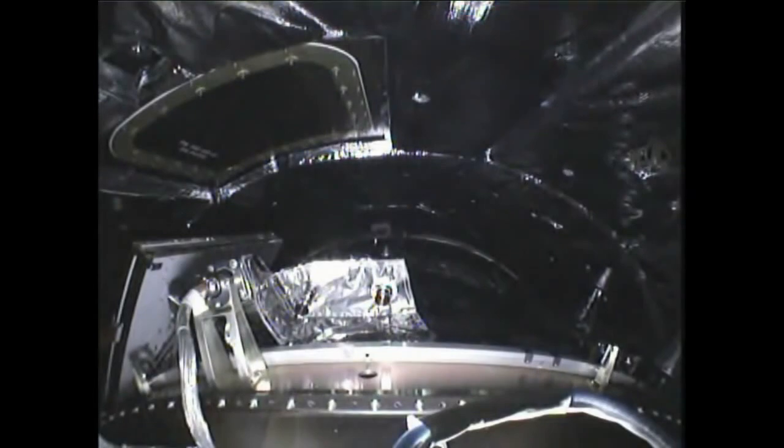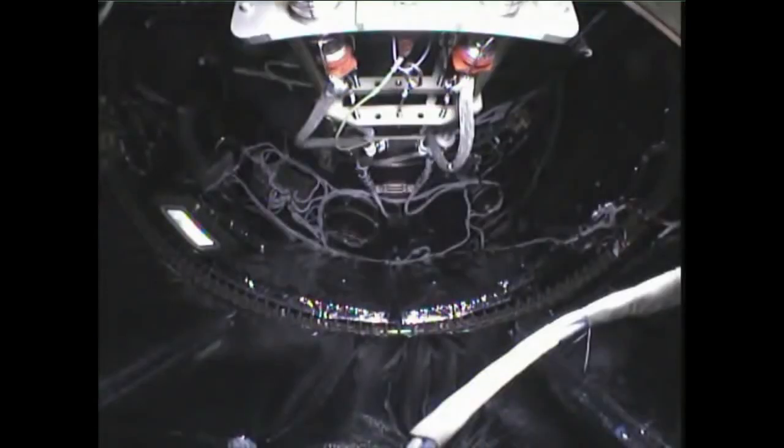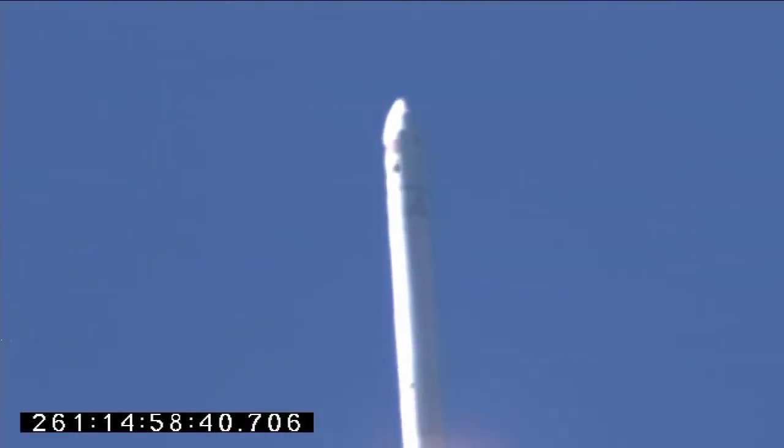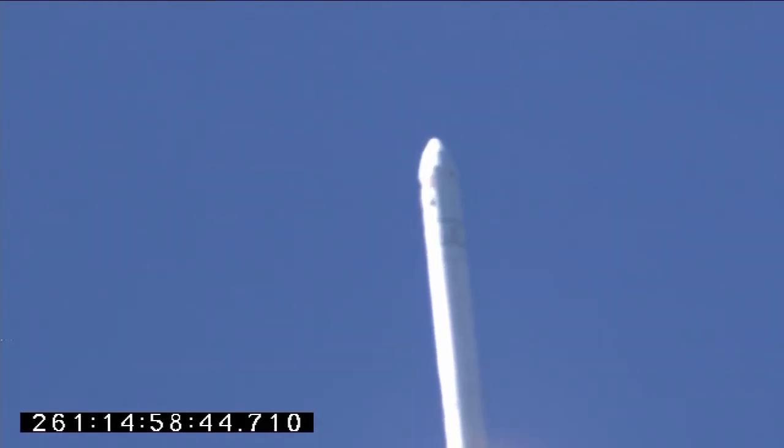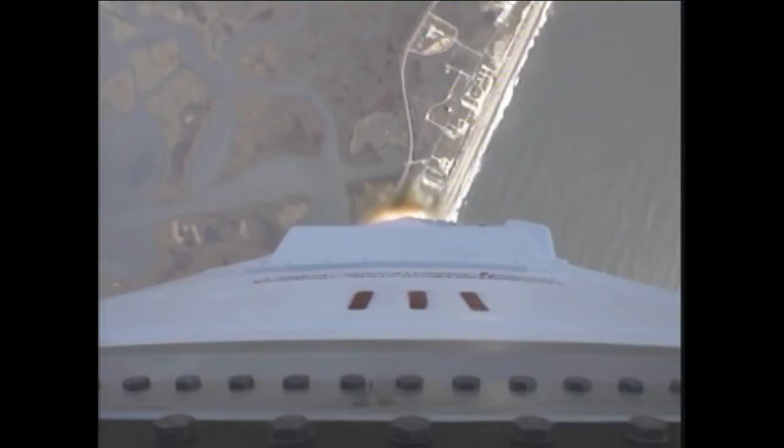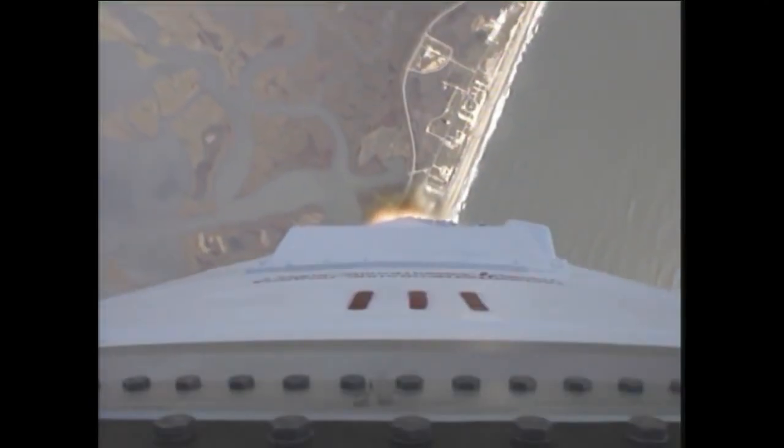Attitude is nominal, very minimal steering commands at this point in the mission. Antares is making its second flight, sending Cygnus on its first journey of many to the International Space Station.